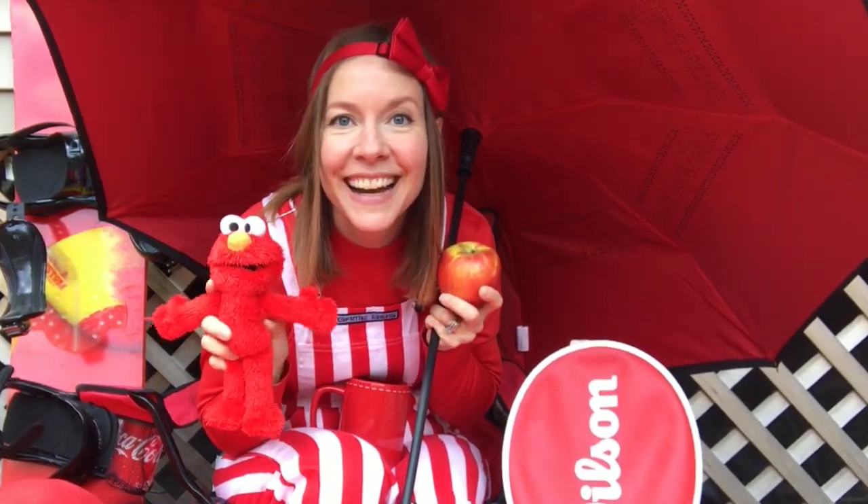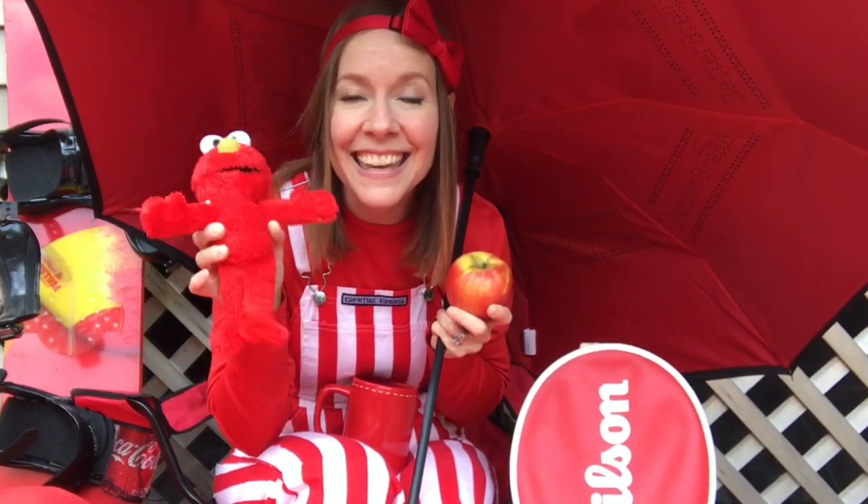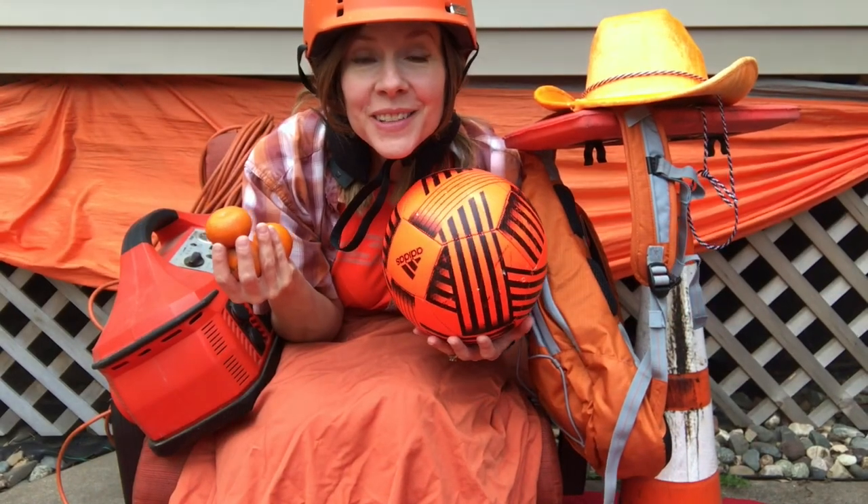Did you find it? Yay! It's red and yellow! Red! What color do you see now?